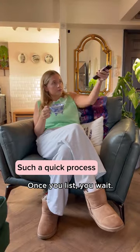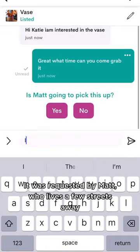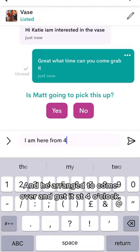Once you list, you wait — but not very long. My vase was requested in 10 minutes. It was requested by Matt who lives a few streets away, and he arranged to come over and get it at four o'clock.